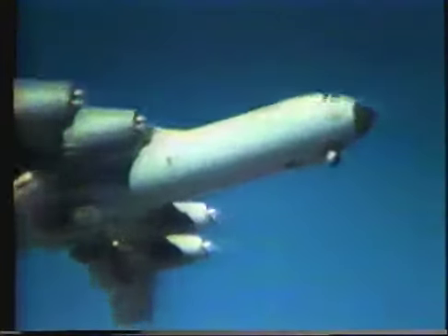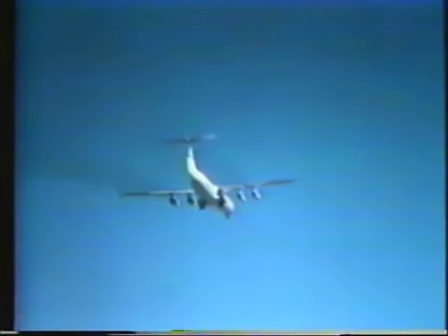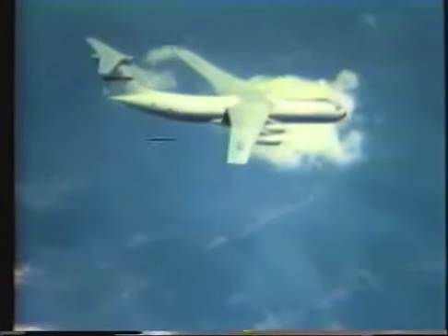As expected, all systems checked out and airplane performance was excellent. The flying qualities of the C-141B are generally improved over those of the C-141A. Pitch trim, elevator, and rudder are more effective and will appear more sensitive due to the longer tail length.